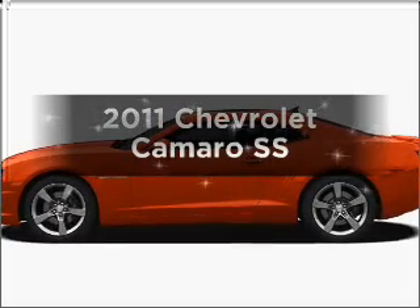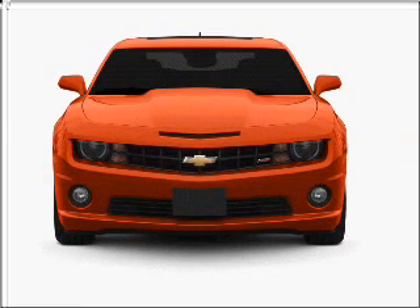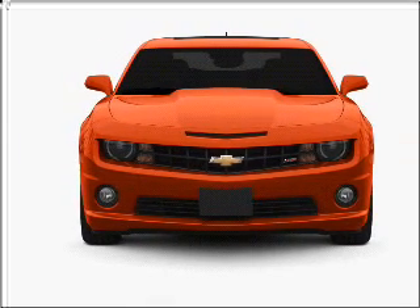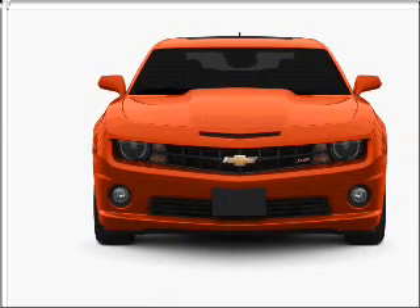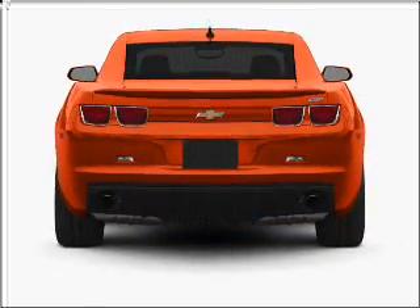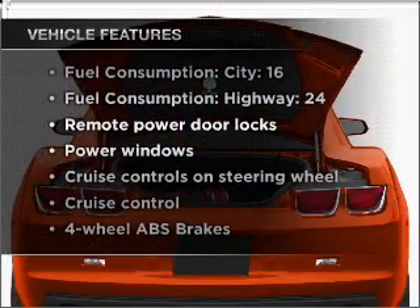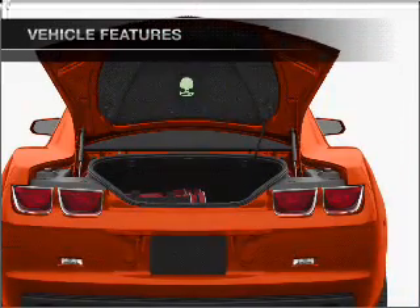Imagine yourself in this 2011 Chevrolet Camaro. This is the set of wheels you've been looking for, with a powerful 8-cylinder engine that responds smoothly to its automatic transmission. Anti-lock brakes help you bring your vehicle to a safe stop. And with these notable features, you won't want to miss out on the opportunity to own this amazing ride.